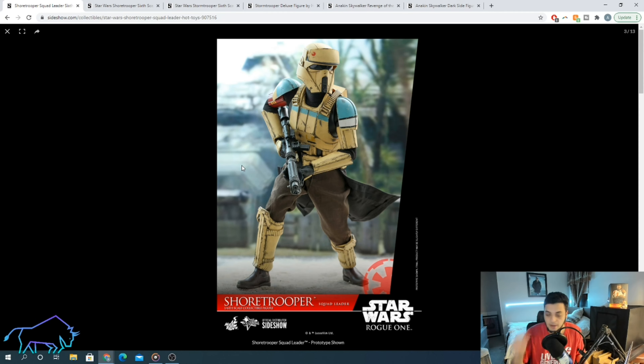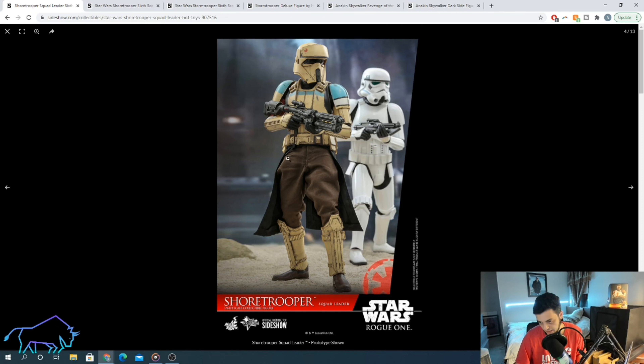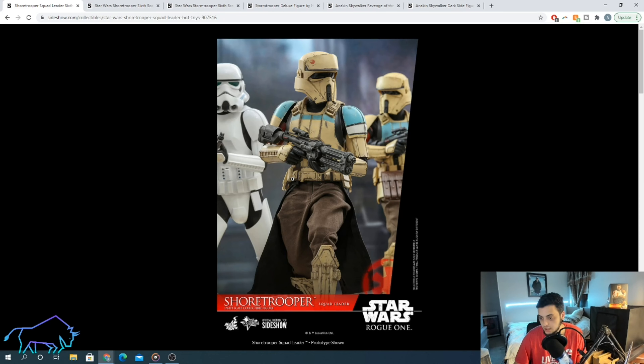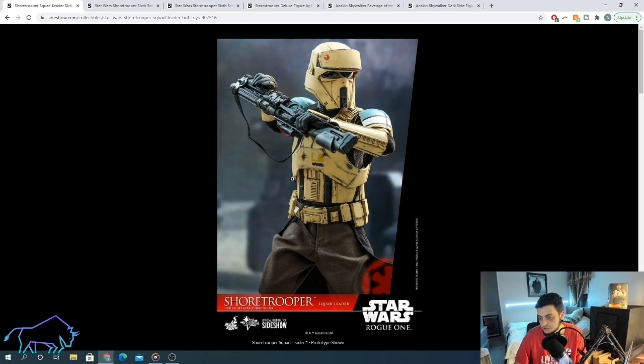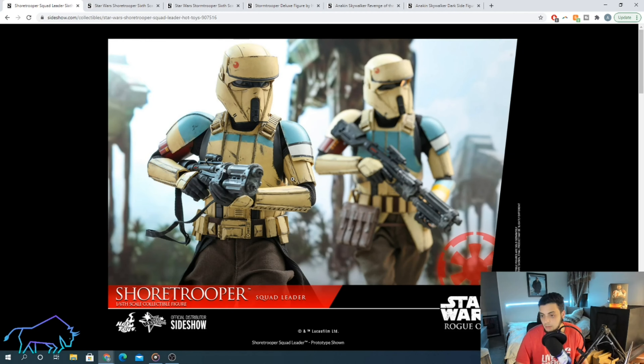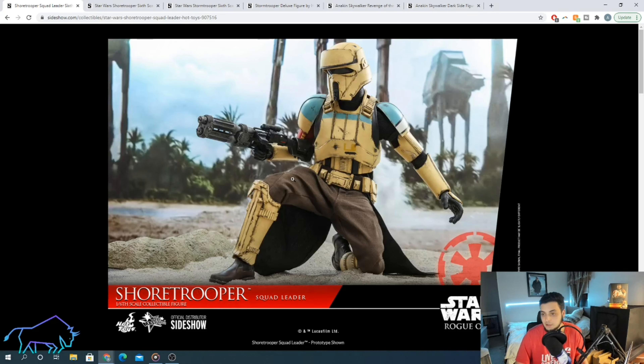The big difference with this one is going to be the paint difference on the armor and the pauldron — or cape type — that comes with him. This is going to be the squad leader, which is different from the first release which was the captain, and also different from the grunt. It's a figure that's going to pop on your shelf. It looks a lot like a transport trooper, just a lot better in my opinion.